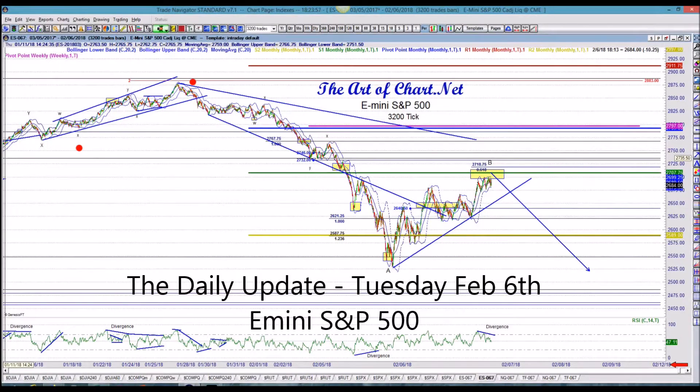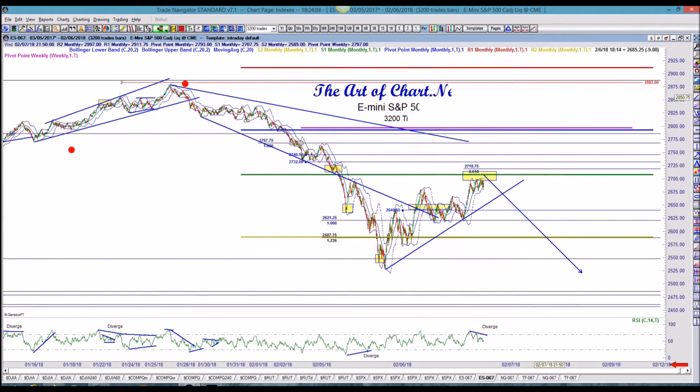Good evening, everybody. This is Stan for theartofchart.net, and this is the daily update for Tuesday, February 6th. I'm going to start on the E-mini tonight, as I did last night.